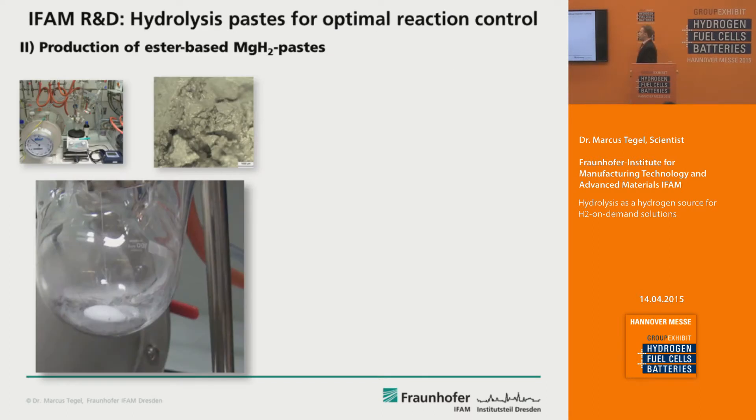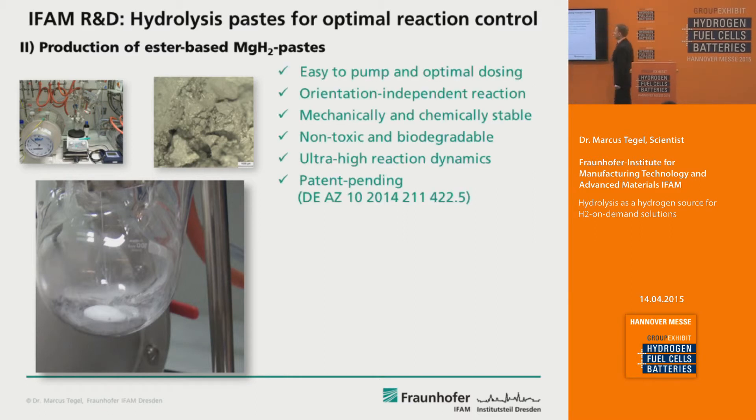At Fraunhofer IFAM we were able to further improve these magnesium hydride based materials by producing pastes of the magnesium hydride with the addition of so-called carboxylic esters. Pastes of these materials behave like liquids and are therefore easy to pump, allowing optimal dosing. You simply add as little paste as you need and as little water in a small reaction zone to dynamically produce as much hydrogen as you want. You can also achieve an orientation-independent reaction, meaning the hydrogen production system can be turned upside down and it still works.